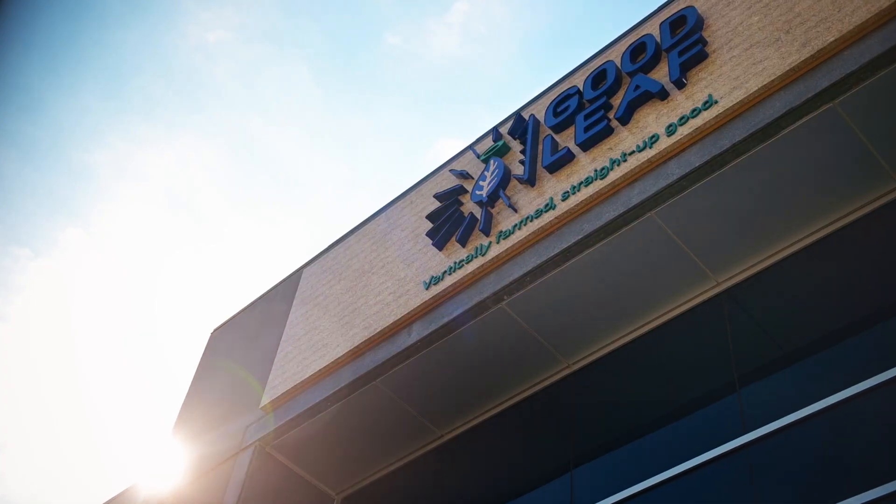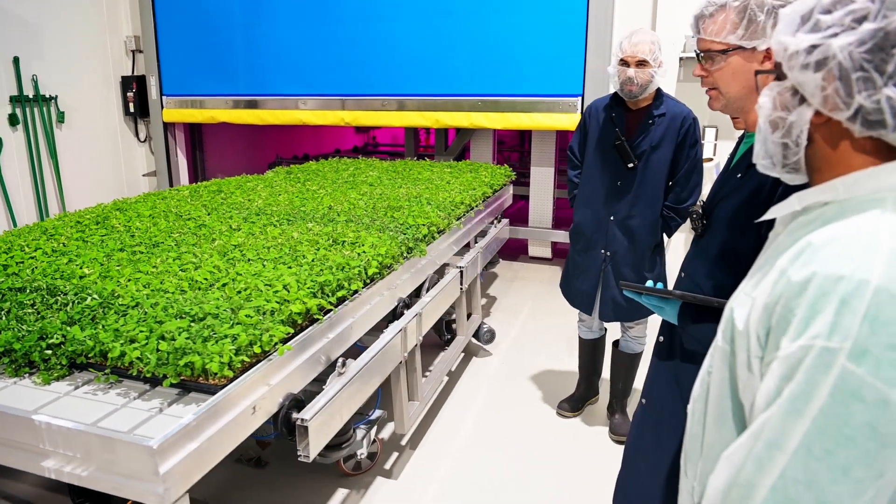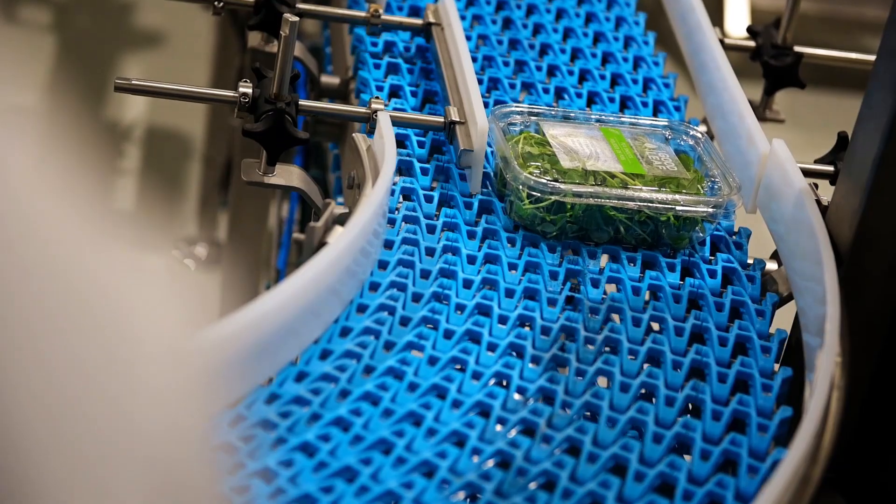My name is Jeff McKinnon. I'm Chief Financial Officer and Vice President of Goodleaf Community Farms and Trueleaf Sustainable Agriculture. I got into this business because it's all about sustainability — it's good for the Canadian economy, it's good for the consumer from a health perspective, and it's an ever-evolving business, which makes it really interesting.